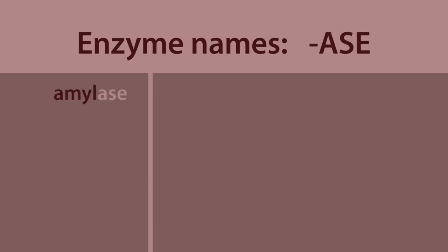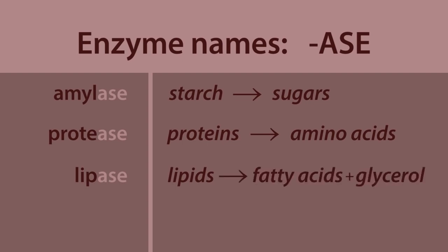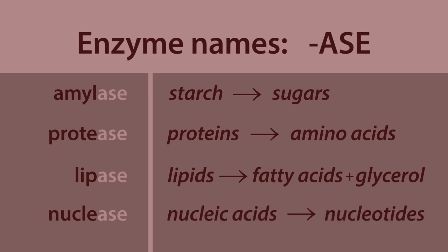All enzymes have names ending in '-ase.' Amylase splits starch into sugars. Protease splits proteins into amino acids. Lipase splits lipids — that's fats and oils — into fatty acids and glycerol. And nucleases split nucleic acids into nucleotides.